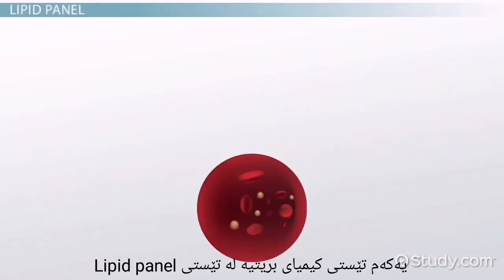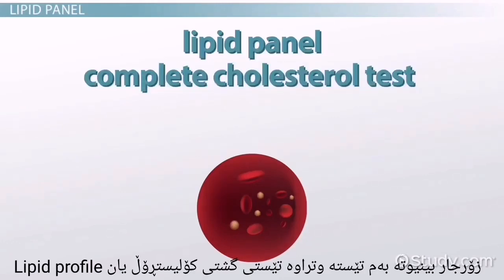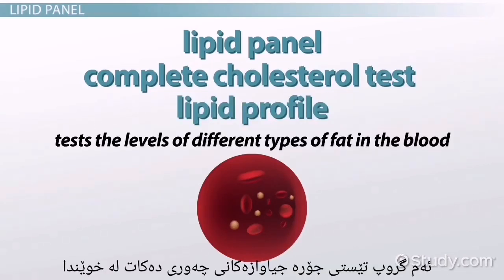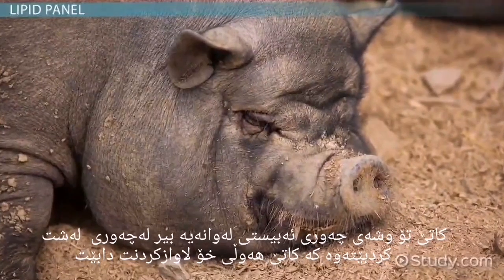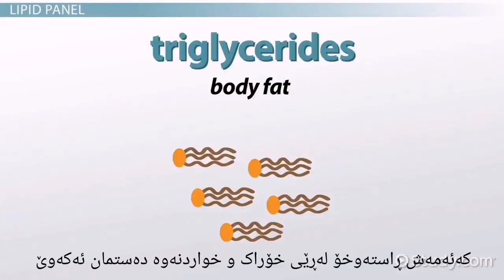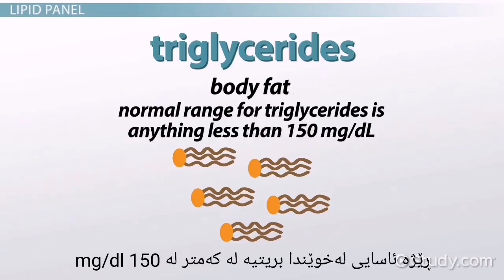The first of the chemical blood tests is the lipid panel. You will sometimes see this test called the complete cholesterol test or lipid profile. This panel tests the levels of different types of fat in the blood. When you first hear the word fat, you probably think about the fat that you can see on your body. That body fat is called triglycerides, which comes directly from the foods and drinks that we consume. The normal range for triglycerides is anything less than 150 mg per deciliter.